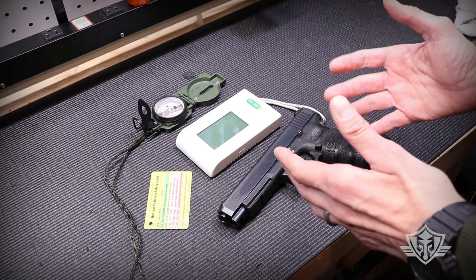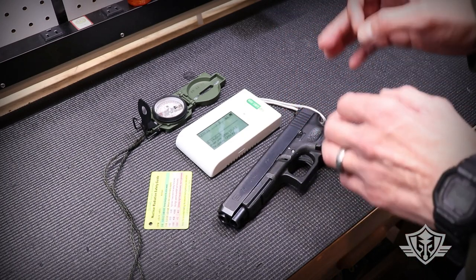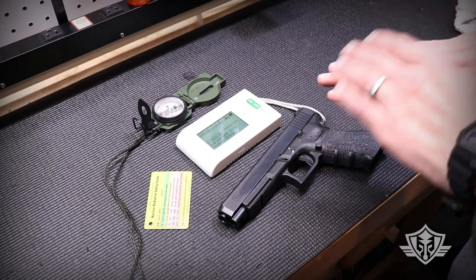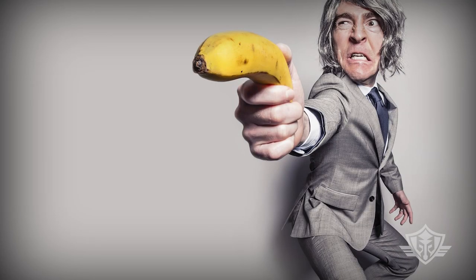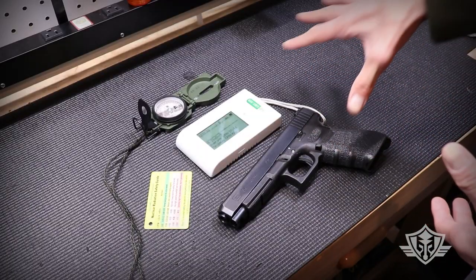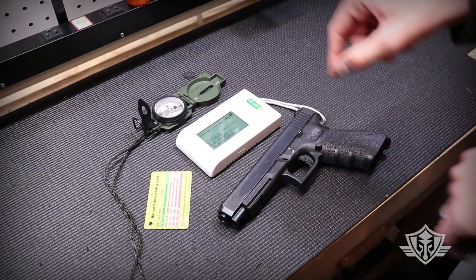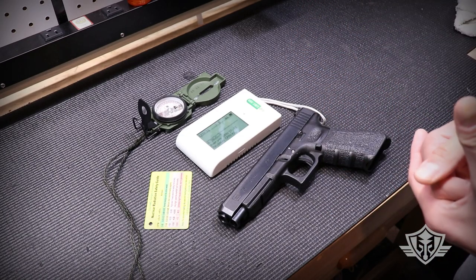So there you have it, folks. Tritium night sights appear to be just as safe as normal background radiation that your body absorbs every single second of your entire life. Heck, even a banana will expose you to about a tenth of a microsievert due to its own naturally occurring radioactive isotope of potassium called K-40. But unless you can ingest several million bananas all at once, you don't have to worry about it. I hope this helps ease any concerns on this topic. Thanks for visiting today, and we'll see you again next time at Attica Armory.